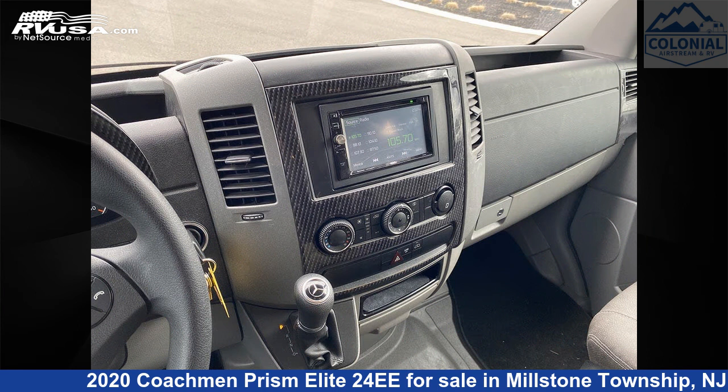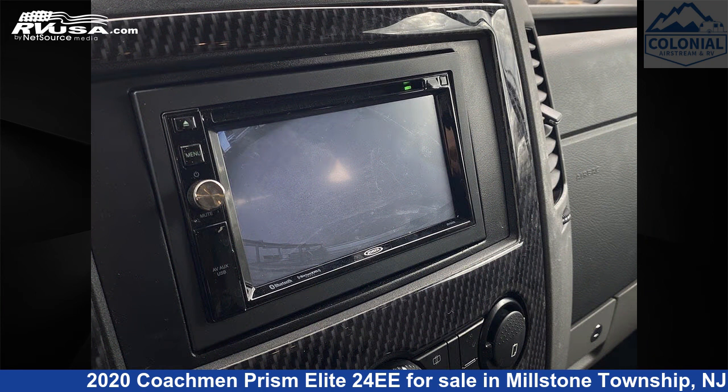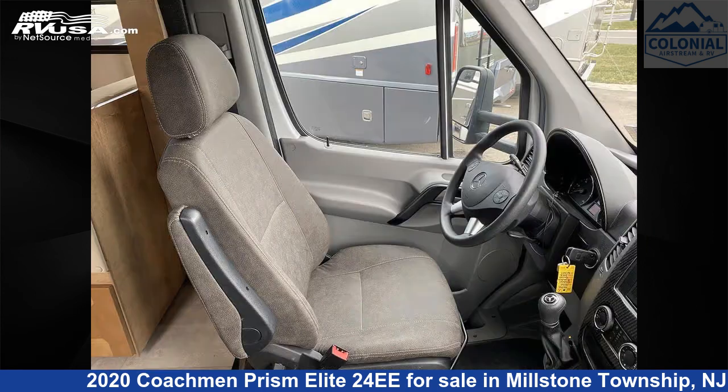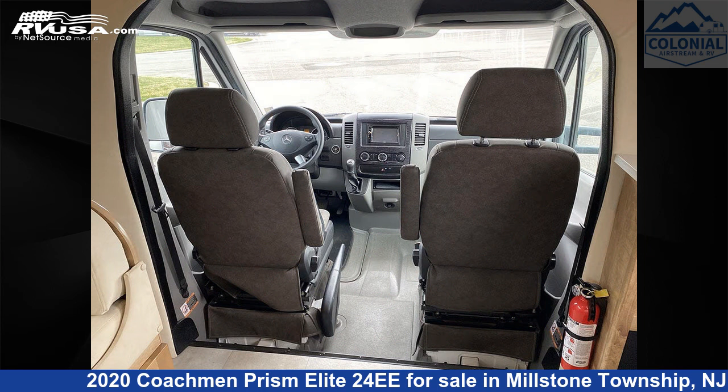This used Coachman is 24 feet 11 inches in length and features two slide-outs, a tan interior, sleeps 5, Carbon Monoxide Detector, Auxiliary Battery, Slide-out, TV, Stove Top Burner, Awning, Skylight, Smoke Detector, Water Heater, LP Detector, and 29 gallons Fresh Water Capacity.